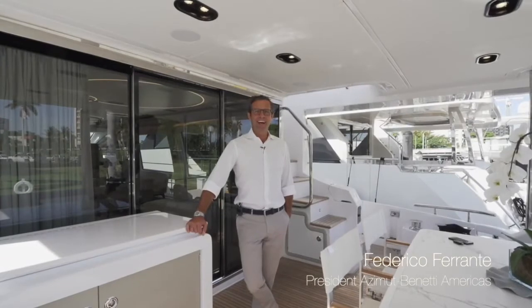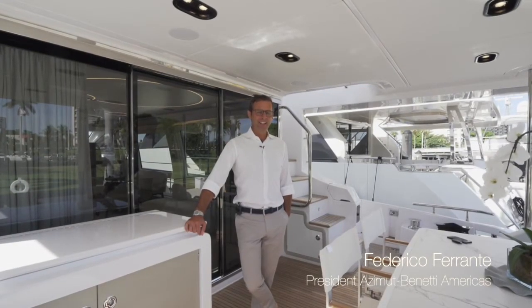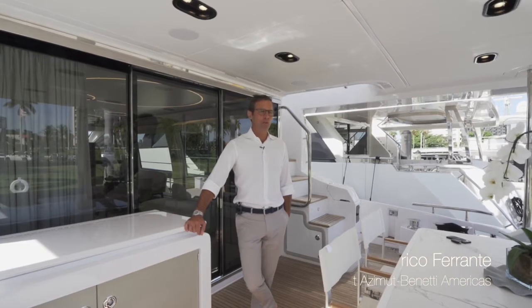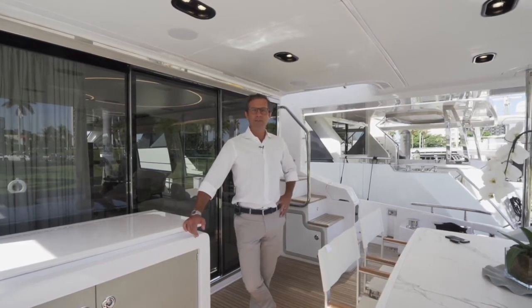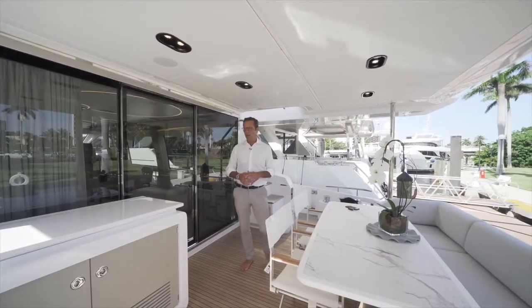Federico Ferrante here from Azimuth Yachts, and today we're going to go through a very comprehensive walkthrough of this brand new Azimuth 72 flybridge from our flybridge collection. We are starting in the cockpit.